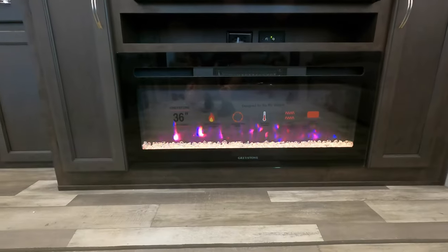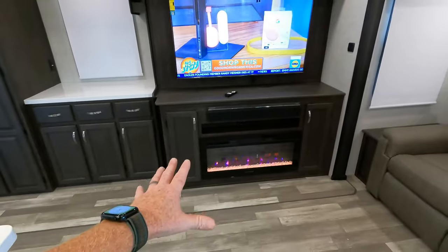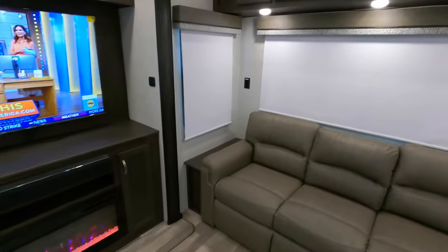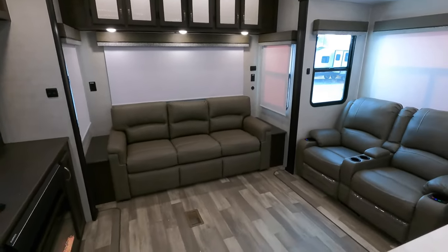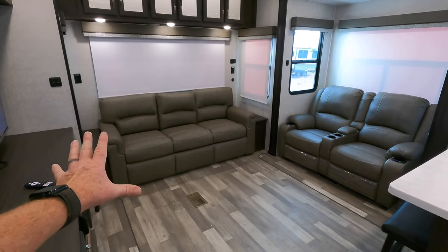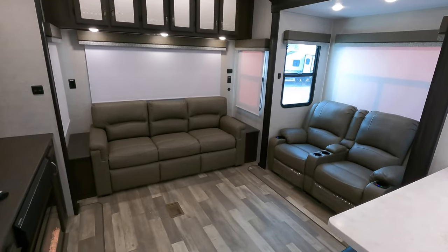You can turn the flame off and just utilize the lights to assist your guests with moving around. That's a Furion sound bar and a really big 50-inch TV. All of your window treatments are trimmed out with white roller shades, Thomas Payne Collection furniture. And one thing also to point out — with the living room being 102 inches wide, you get the larger sleeper sofa.